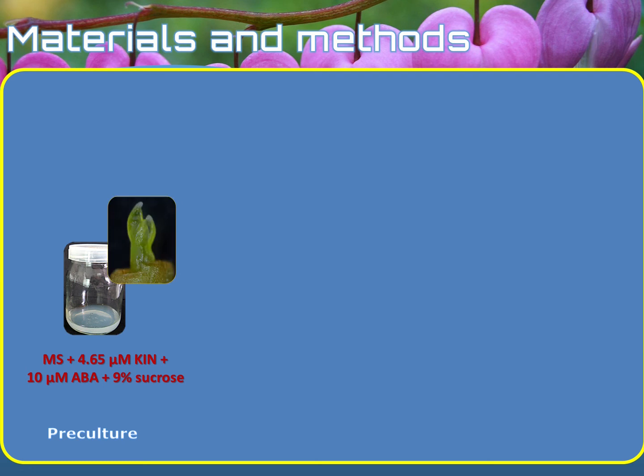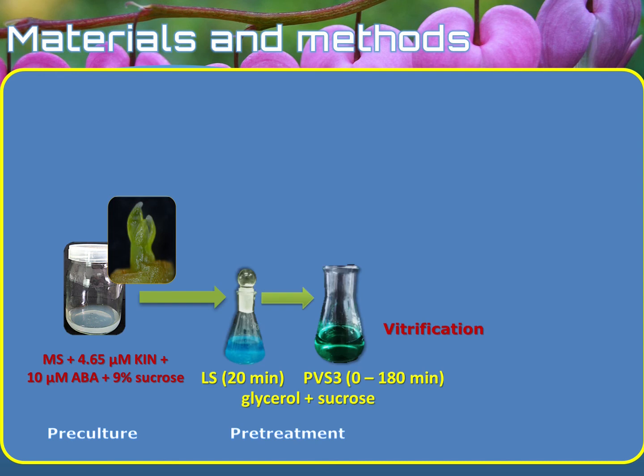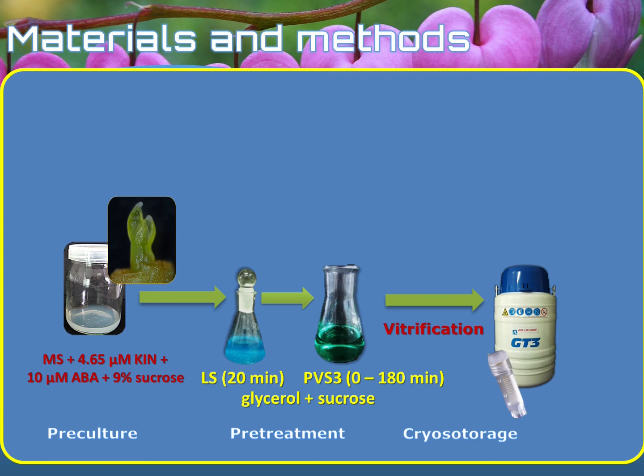They were about one to two millimeters long, and those shoot tips were subjected to three cryopreservation techniques. In the first vitrification technique, the shoot tips were first osmoprotected in the loading solution, and then they were dehydrated with the plant vitrification solution PVS-3 from zero to 180 minutes with a 30-minute interval. After that, the pretreated shoot tips were placed in sterile cryovials and immersed in liquid nitrogen.